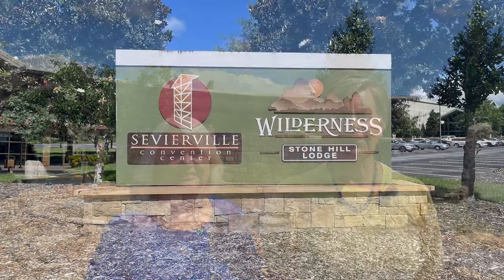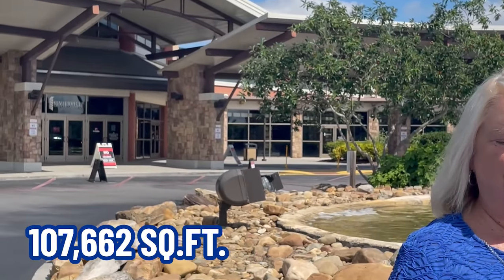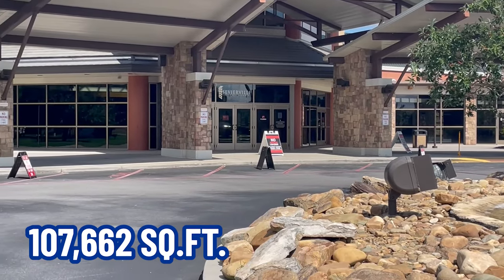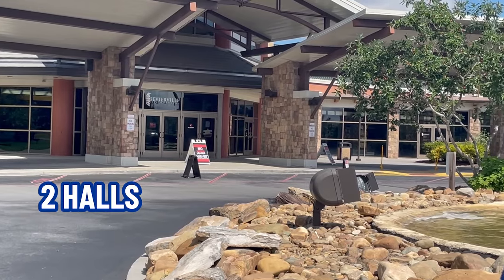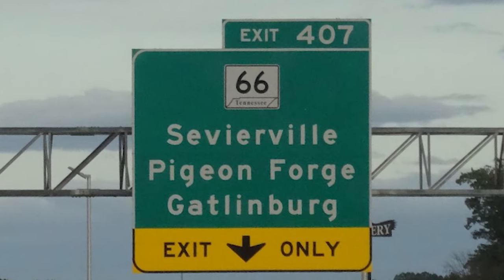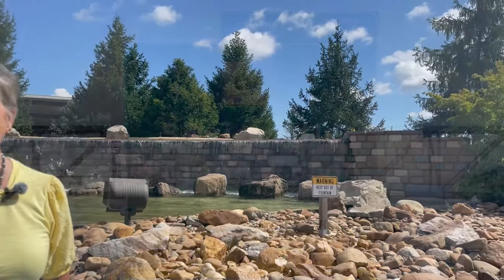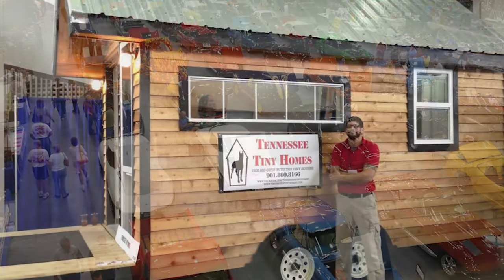We're here at the Sevierville Convention Center. It's a very large facility — 107,662 square feet — and they divide it up into two halls. One would be like 60,000 and the other is like 41,000 square feet. This is located off Highway 66 as you come into Sevierville, and they've had things like the Corvette Show and Tiny Home Show.